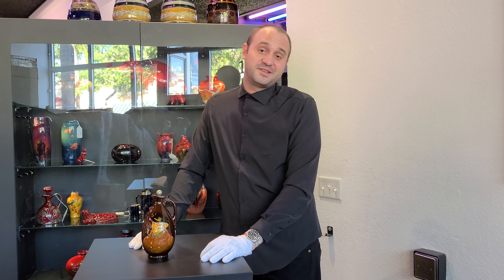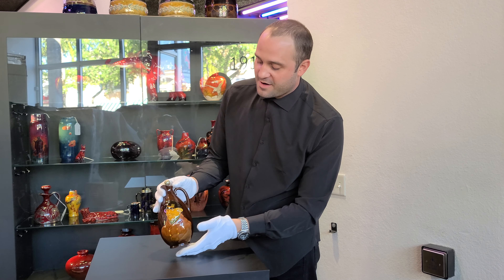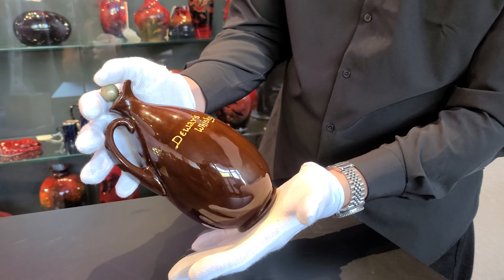Here we have a splendid piece of Kingswear from Royal Doulton. Look at the exquisite quality of this dark glaze here on this Kingswear piece — I just love this. It has a special secret: it is advertising ware.